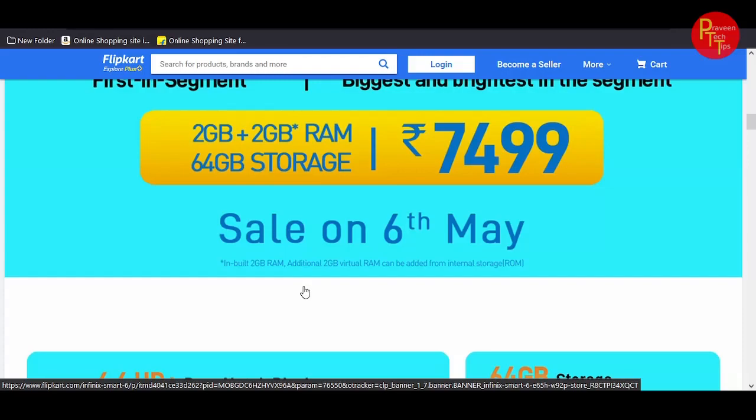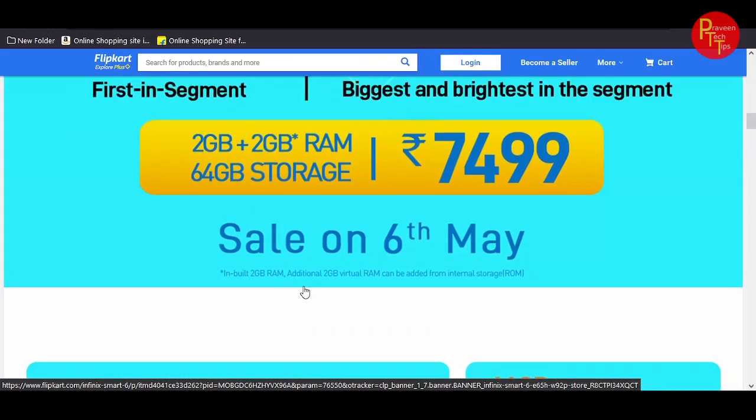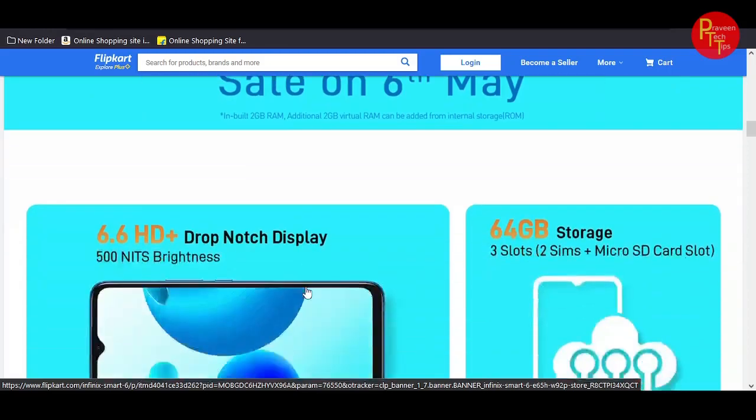It has 2GB built-in RAM, and an additional 2GB virtual RAM can be added from internal storage, giving you effectively 4GB RAM total.